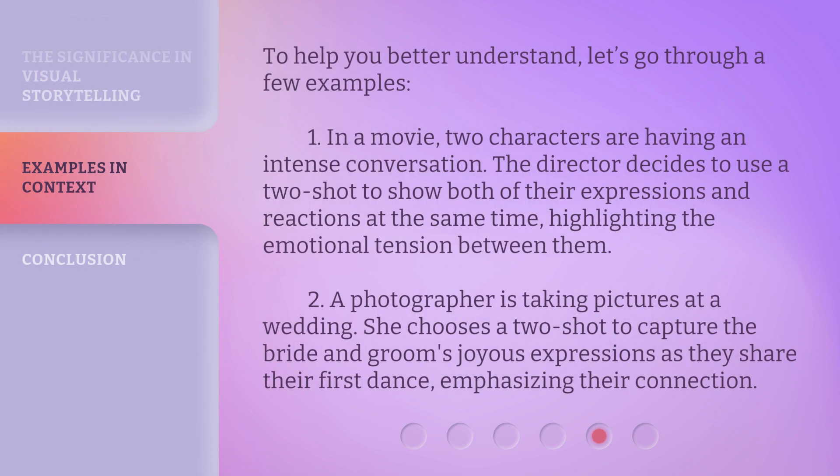To help you better understand, let's go through a few examples. First, in a movie, two characters are having an intense conversation. The director decides to use a two-shot to show both of their expressions and reactions at the same time, highlighting the emotional tension between them. Second, a photographer is taking pictures at a wedding. She chooses a two-shot to capture the bride and groom's joyous expressions as they share their first dance, emphasizing their connection.